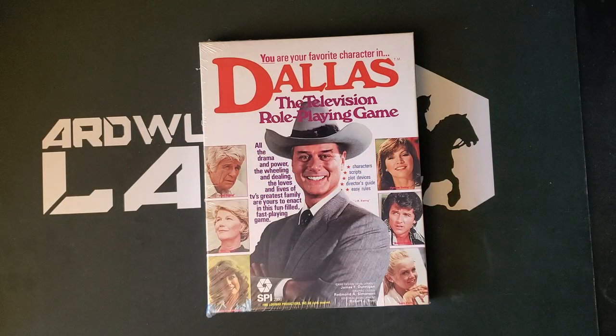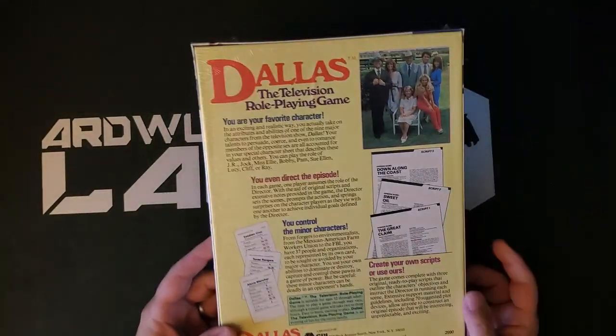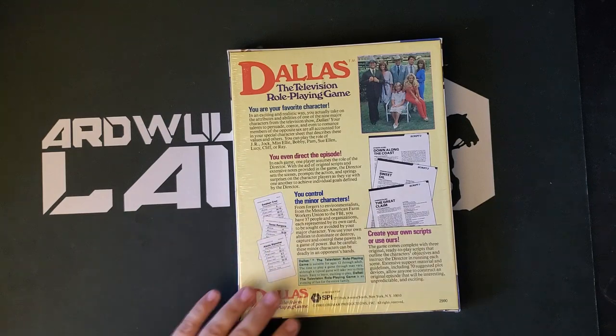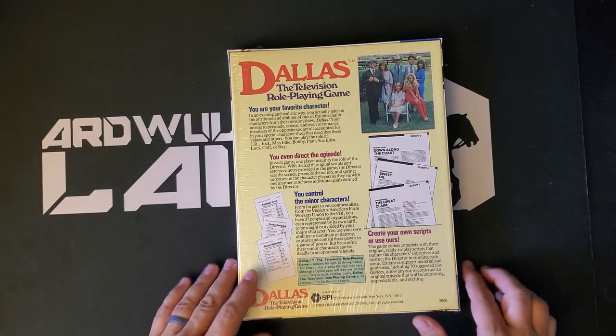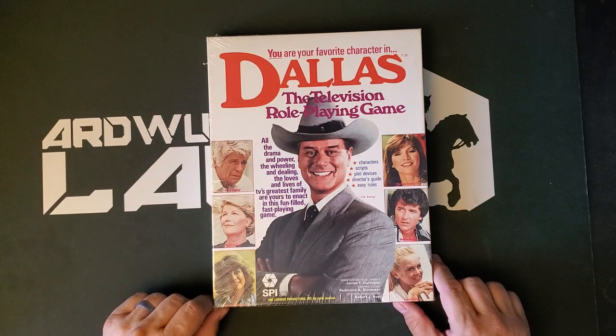I was fortunate enough to get this on eBay in the original shrink wrap, and it was not incredibly expensive. Had it been just a few dollars more, I would not have bought it. This is a true artifact of role-playing game history, and not exactly a fondly remembered one. It is the licensed Dallas television role-playing game, one of the very earliest and certainly the fanciest for its time RPGs licensed from a commercial property — Lorimar Productions, as it turns out.